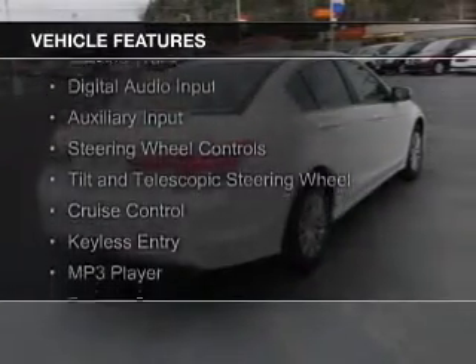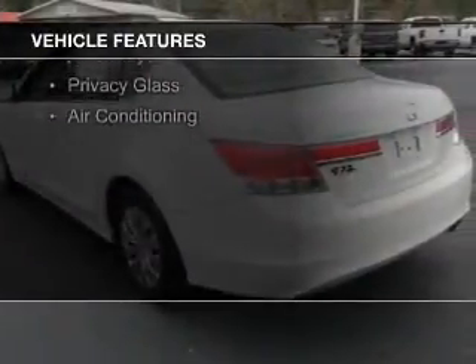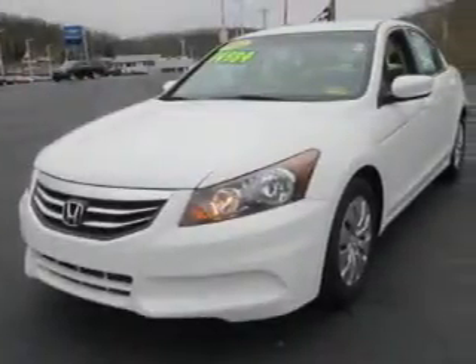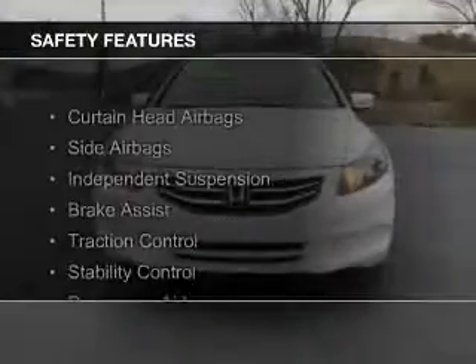The features include electric trunk, digital audio input, and auxiliary input, steering wheel controls, a tilt-and-telescopic steering wheel, cruise control, keyless entry, an MP3 player, privacy glass, and air conditioning.